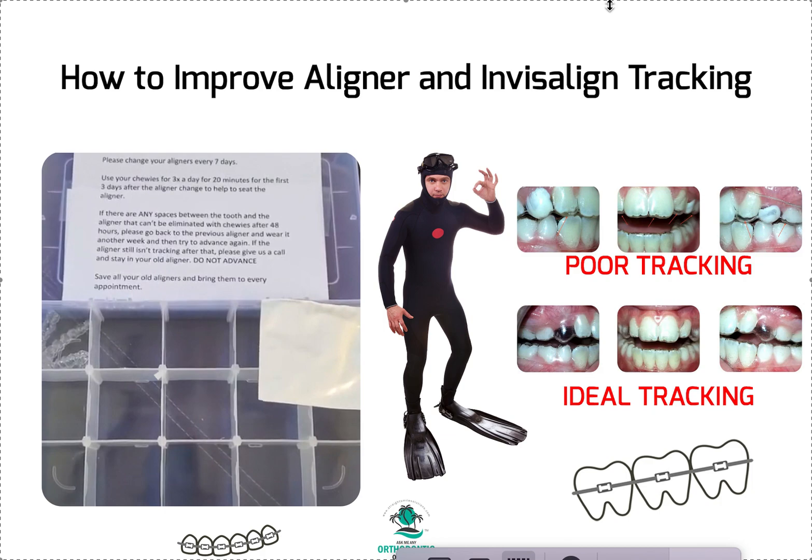That's everything I know about aligner and Invisalign tracking. Cases I've worked on usually have a very low to no refinement rate — less than 10% — assuming the patient is compliant. You definitely need to use Invisalign Virtual or some other virtual check-in process, whether that's AlignFlow, DM Dental Monitoring, or Invisalign Virtual. I don't care what company you use — there are plenty out there. But you need to use it. Invisalign Virtual is free with your Invisalign cases and has both a patient-facing app and a doctor-facing dashboard.